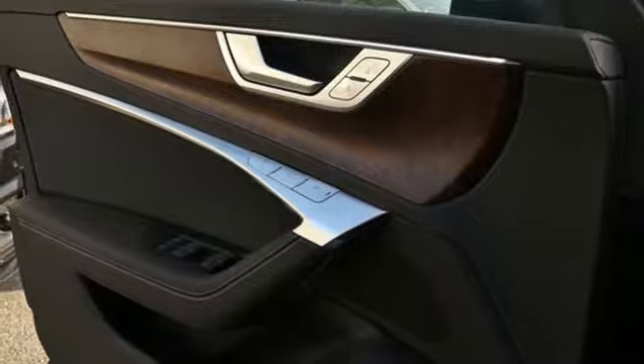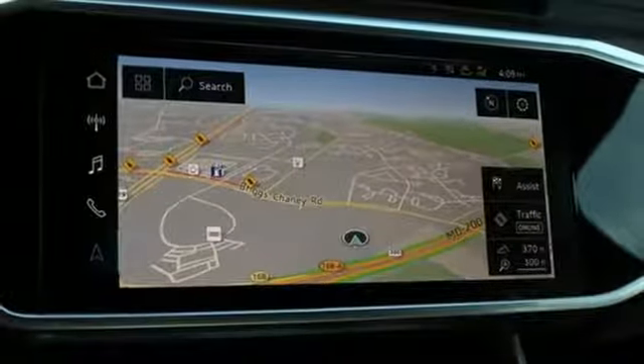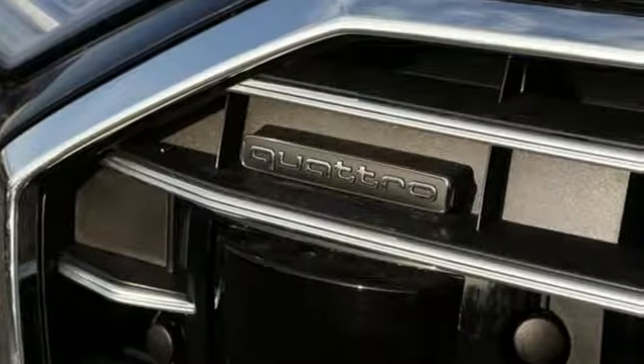external memory control, driver memory seats, four wheel drive, configurable instrument gauges and intercooled turbo V6 engine.